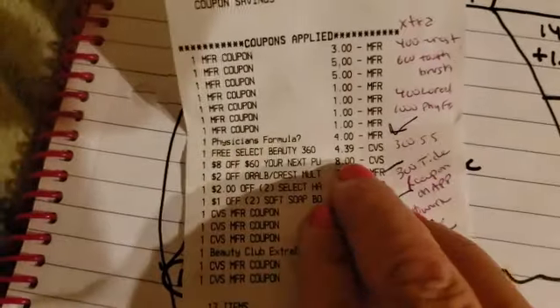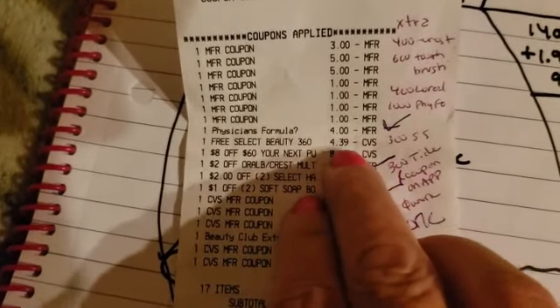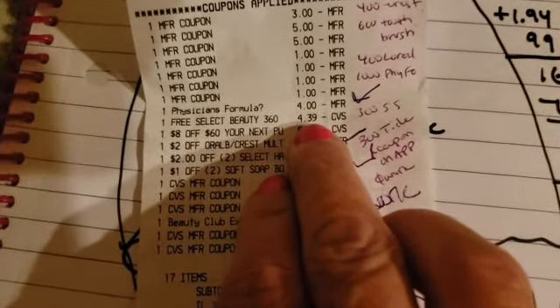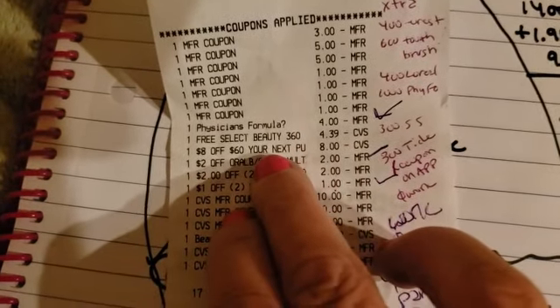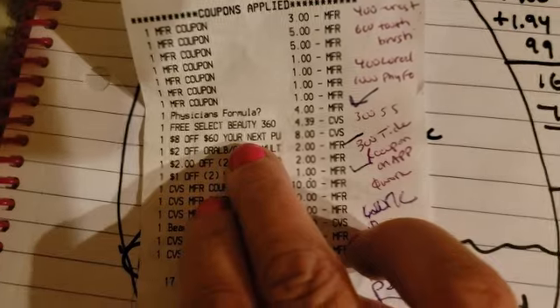All of our manufacturer coupons — Physician's Formula, the free tweezers. We got $8 off CRT for spending $60, which is great. And then here you see all the CRTs, and then the $9 was our extra bucks — we did receive an extra $9 for our beauty club rewards.